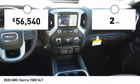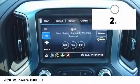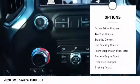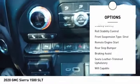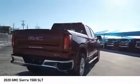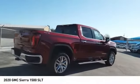This vehicle has less than 100 miles. Here are some of this vehicle's great options: power windows with safety reverse, cargo bed light, LED, active grille shutters, traction control, stability control, roll stability control, front suspension type strut, remote engine start, rear step bumper, and braking assist.